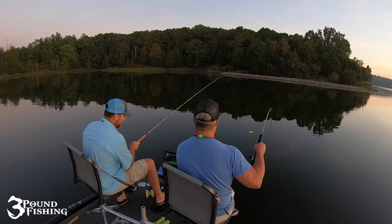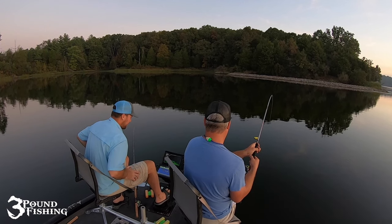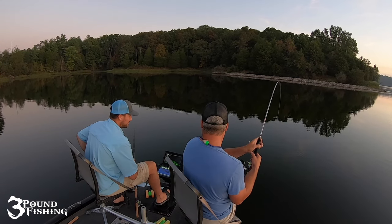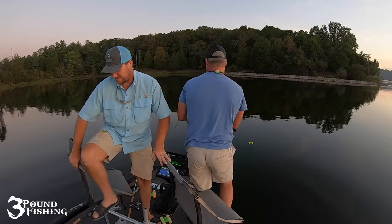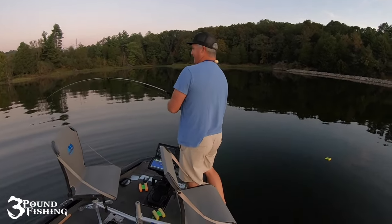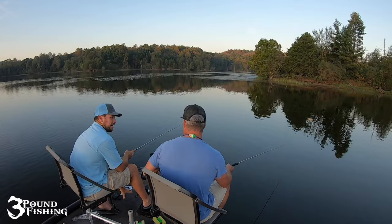You got a crappie? That big thing — that's what you got! I can't wait to see this. I'm guessing it's a drum, really, because it is moving extremely slow. Oh look at that guy, he's coming up — that is a big one. He's taking drag... oh he's off! Oh come on.